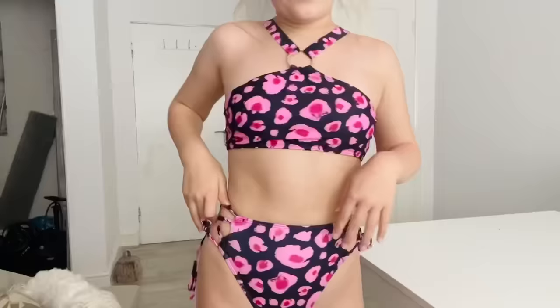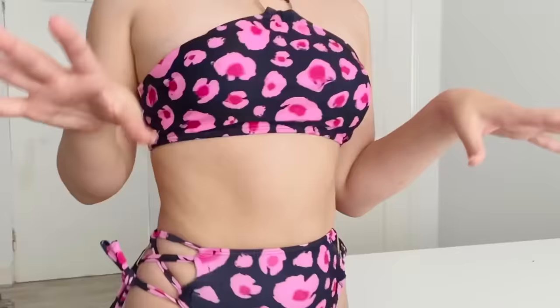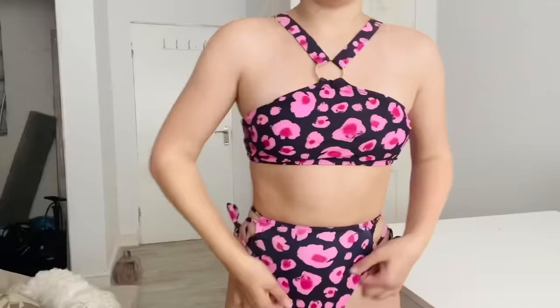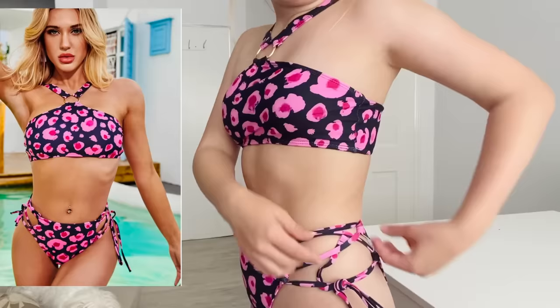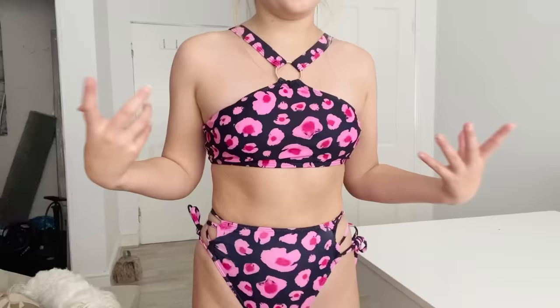This is by far one of my favorite swimsuits I've ever bought from SHEIN. The bottoms are long and high-waisted with crisscross sides, which I love. The top is a normal bikini top but it has a detail that makes it look even cuter. I absolutely love the design — it's really nice and cute.